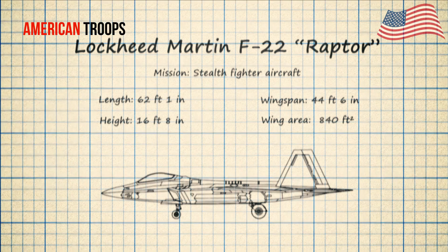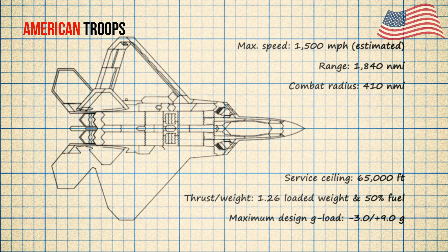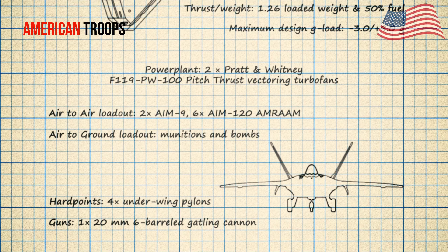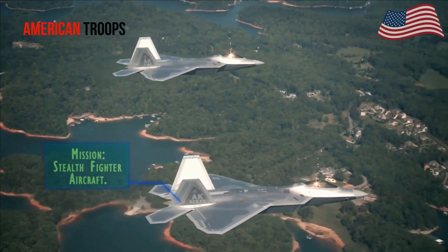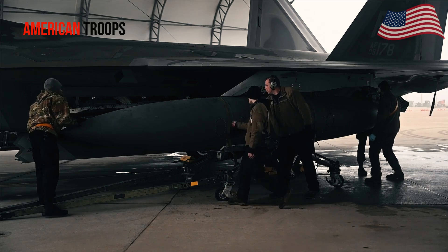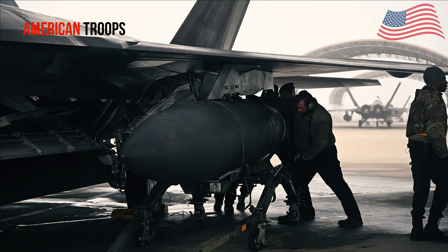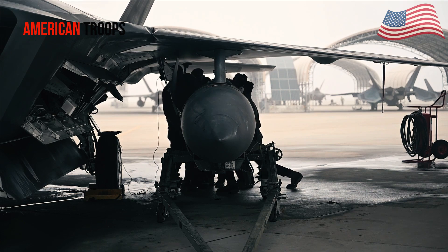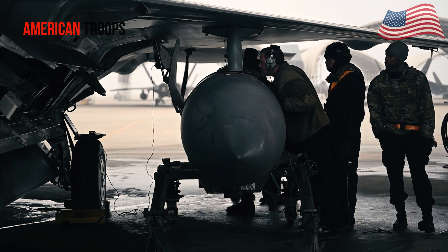In air-to-air mission configuration, the F-22 Raptor carries six AIM-120 AMRAAM missiles and two AIM-9 Sidewinder missiles. It is also equipped with an M61A2 Vulcan cannon mounted internally above the starboard air inlet. The General Dynamics linkless ammunition handling system holds 480 rounds of 20-millimeter ammunition, feeding the weapon at 100 rounds per second. In air-to-ground missions, the F-22 can carry two 1,000-pound GBU-32 Joint Direct Attack Munitions (JDAM) internally.